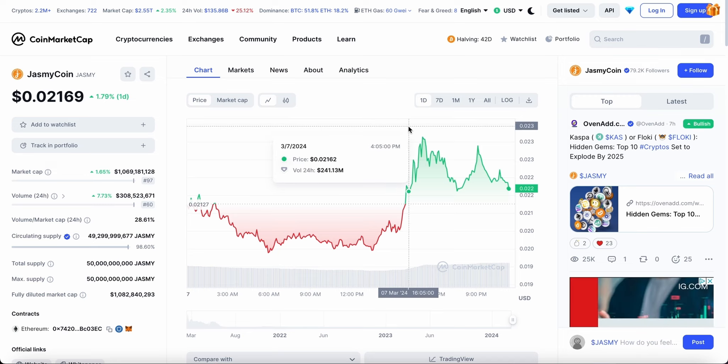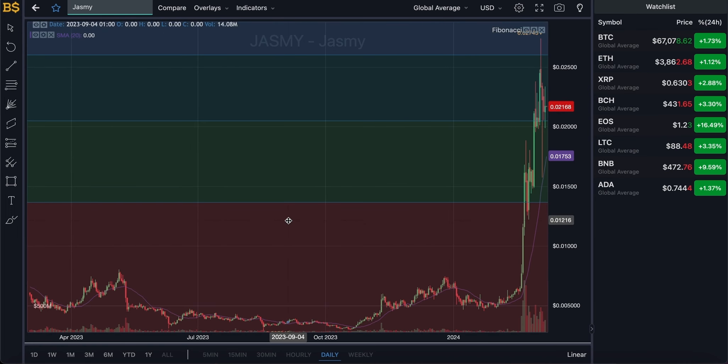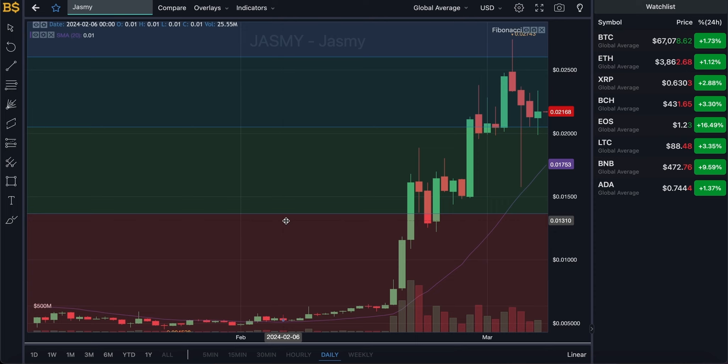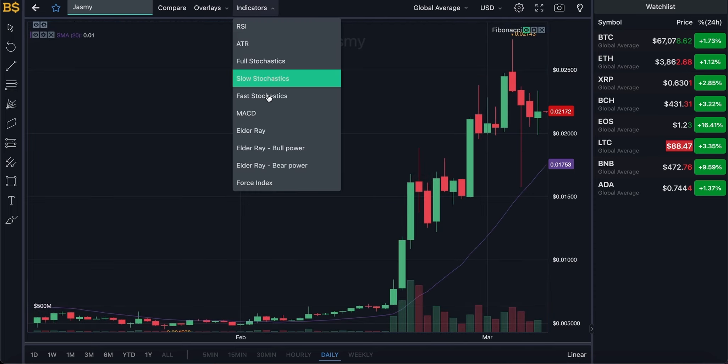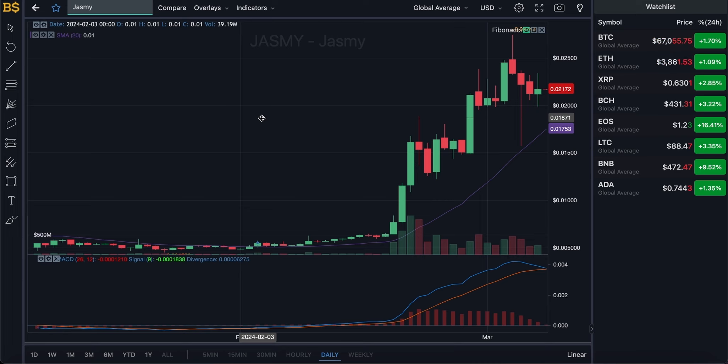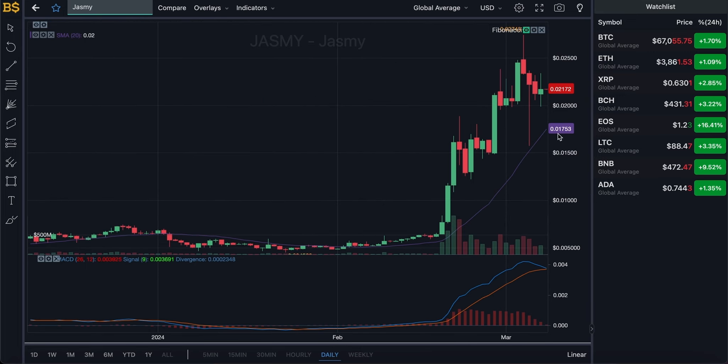We are currently looking at the candlestick pattern chart with the Fibonacci scale, which I'll be using later for technical analysis. For now I'm going to hide that and bring out the MACD indicator for price prediction. We're looking at the daily chart with the SMA indicator in purple giving us the average value of Jasmine, and the actual value of Jasmine in red — it's getting close to the SMA but there is still quite a difference, so it is performing well and better than expected.